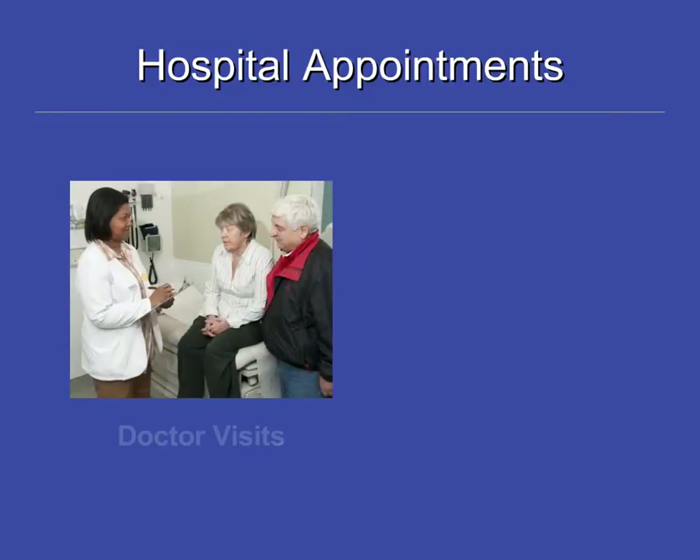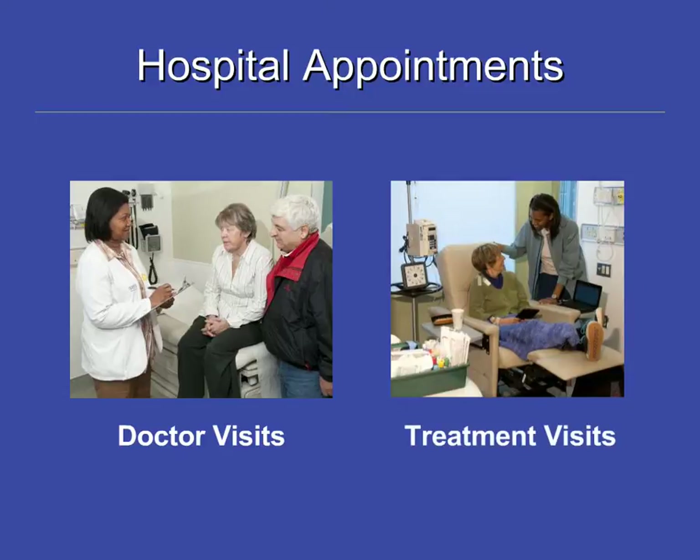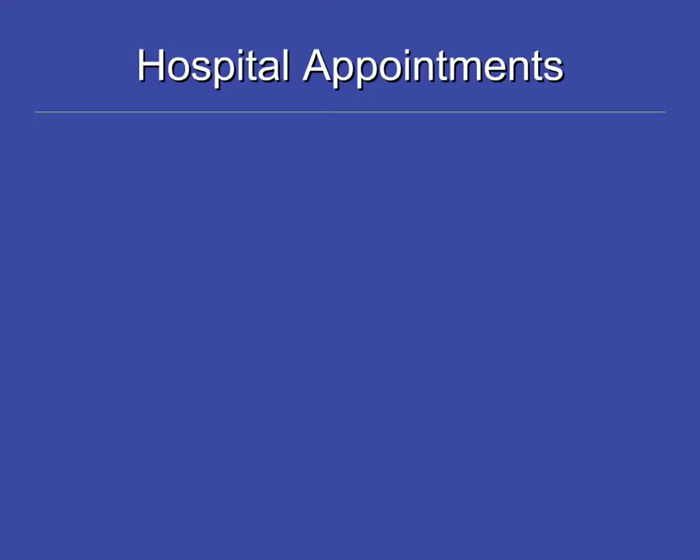During your chemotherapy treatment, you will generally have two kinds of appointments: one where you will see your doctor, and the other where you will receive your treatment. How often you have these visits depends on your specific type of chemotherapy. We will go through what you can expect on these days.